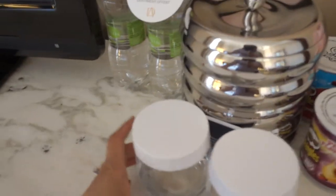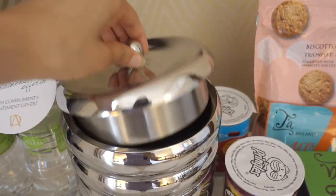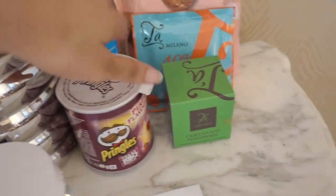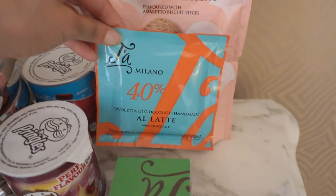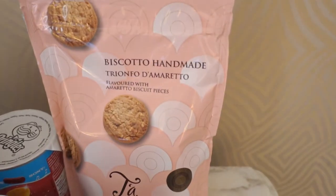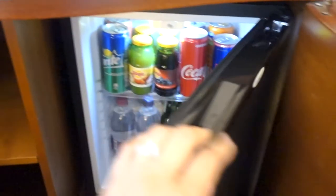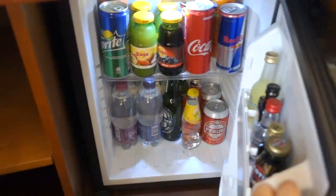And of course we have two cups, complimentary water, and our ice bucket. Pringles, some snacks, handmade chocolate, Milano cookies, biscotto, some more cookies, and whatever we want from the mini fridge — stocked with beverages and liquor, should we choose to accept.